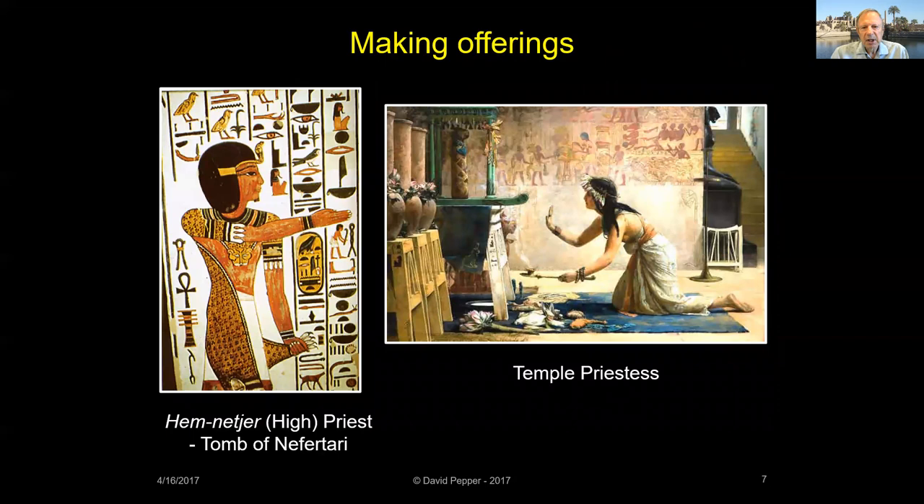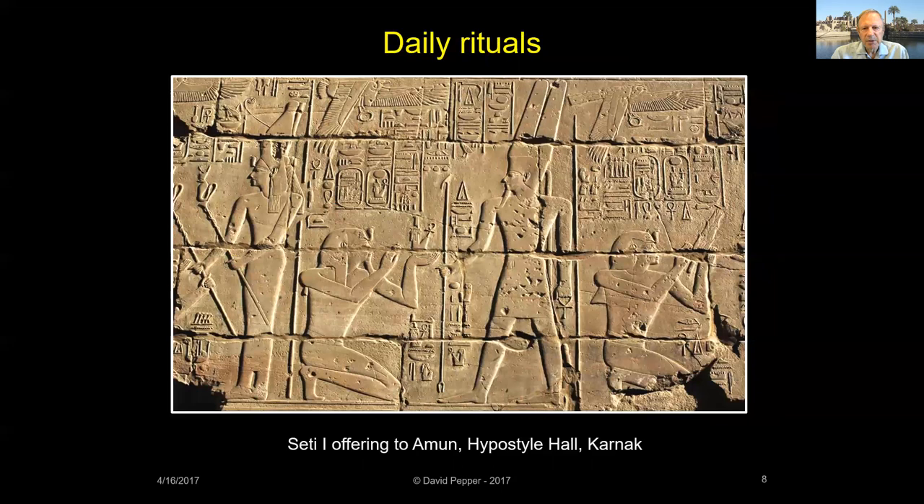Egyptian kings were responsible for housing and caring for the earthly residents of the gods, and significant resources were dedicated to temple construction, operation, and maintenance. Out of necessity, pharaohs delegated most of their ritual duties to a number of priests. In fact, only priests were allowed inside the temples, and common people were forbidden to enter its sacred areas.